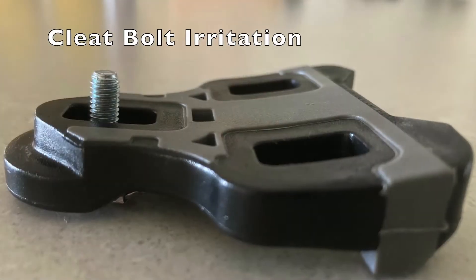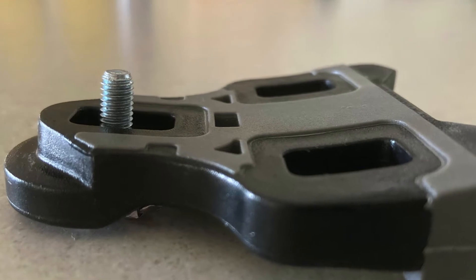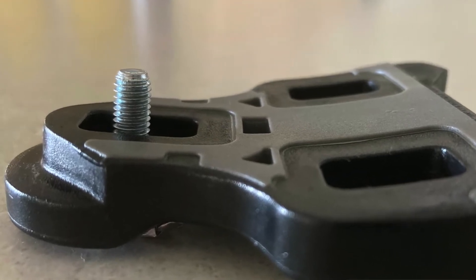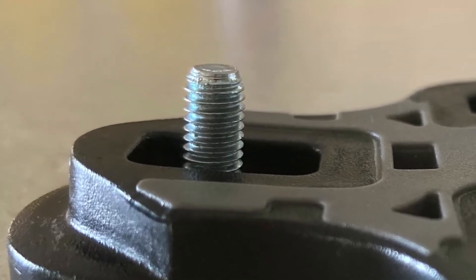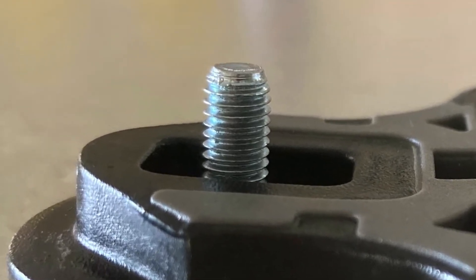Cleat bolts: the bolts that go into your shoe to hold your cleat in place are standardized for each brand of cleat. However, if you are not using the standard bolt that comes with the cleat — particularly if you have a leg length discrepancy and are using shims, or if you're trying to correct angulations in your feet and you're using wedges — you'll typically have a different bolt to the one that came with your cleat. It's really important to make sure that the bolts are the right length and are not protruding through the sole of the shoe and rubbing directly against your foot.